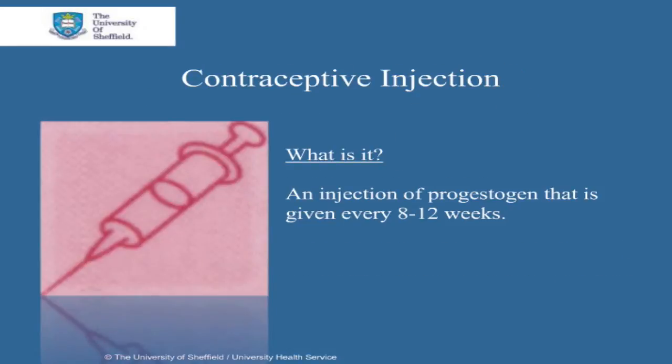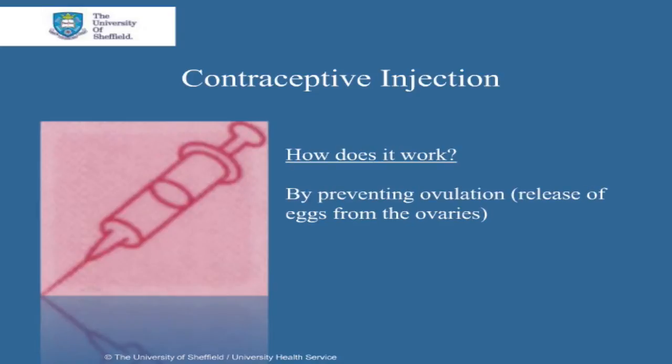The contraceptive injection is an injection of progesterone that's given every 8 to 12 weeks. It works by preventing ovulation, which is the release of the eggs from the ovaries.